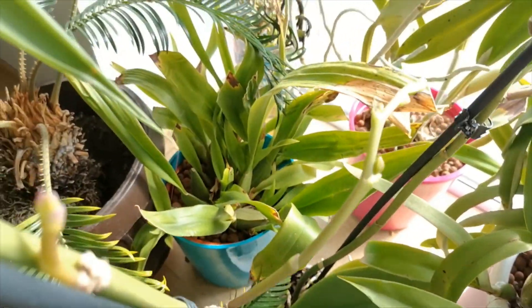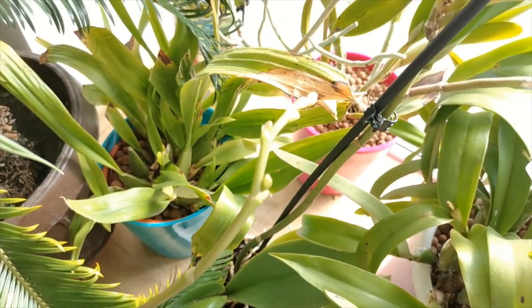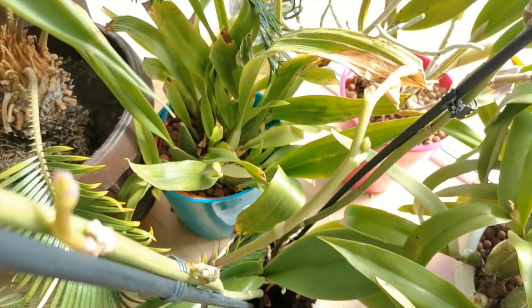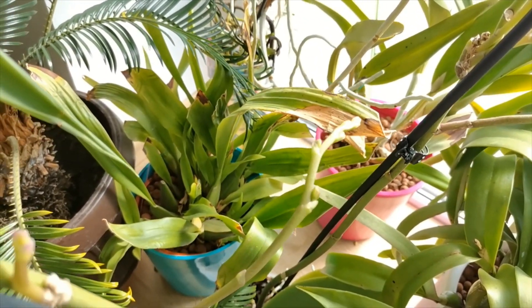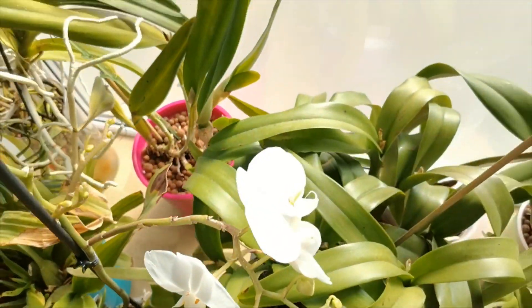Next to it we have the Oncidium Sherry Baby. I bought it here because it's so big and it is finally doing better, but I need to move it into the other room because this one is just too warm for it — I think I have about 30 Celsius here or more when the light hits the window.